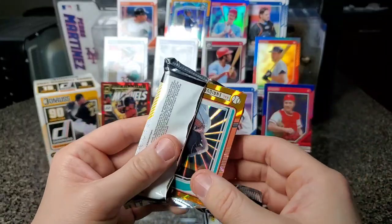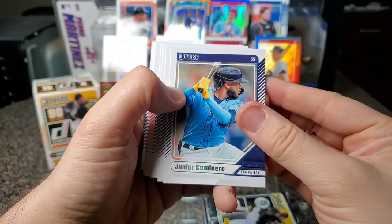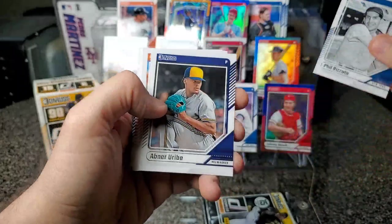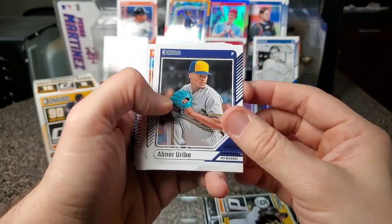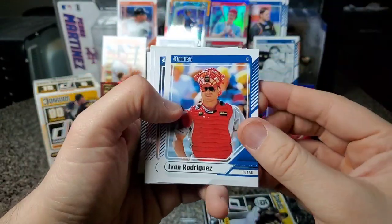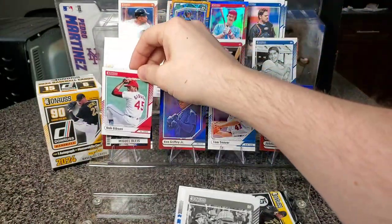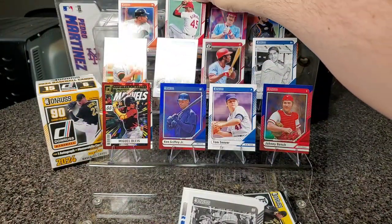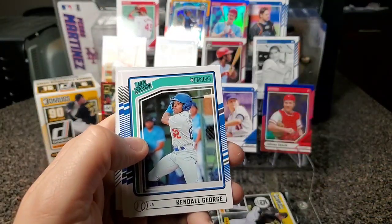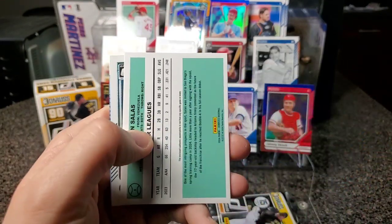Two packs left — still no autograph. Okay, Junior Caminero, Eduardo Escobar, Phil Rizzuto — put Phil up, I remember him broadcasting games when I was watching with my dad. Aubrey Uribe, Cal Ripken, Cal Ripken. Pudge Rodriguez, Jay Buhner, Jay Buhner, Bob Gibson — put him up. No Shoeless Joe Jackson — that's kind of crazy. Rated Prospect Kendall George and Rated Prospect Jett Williams.